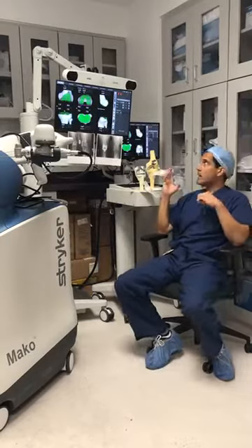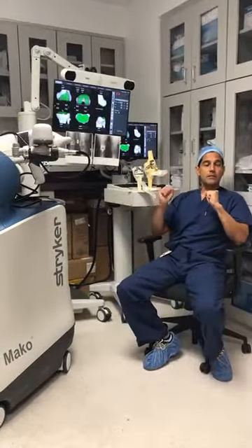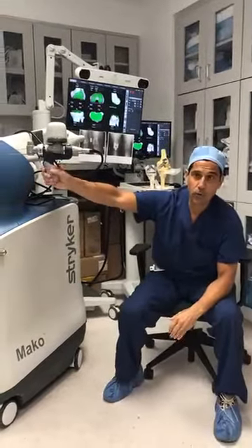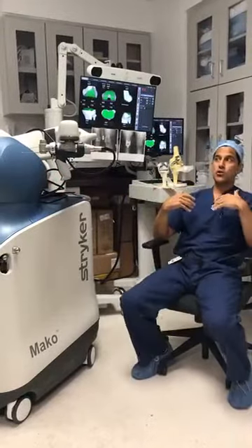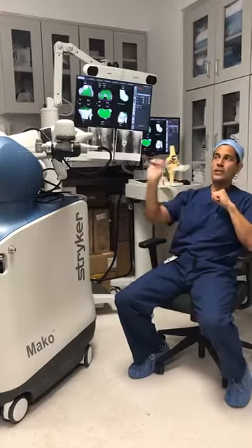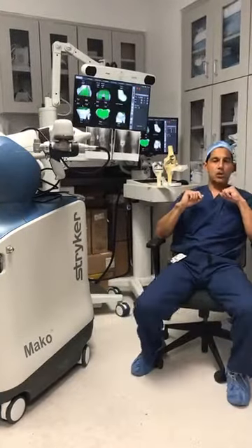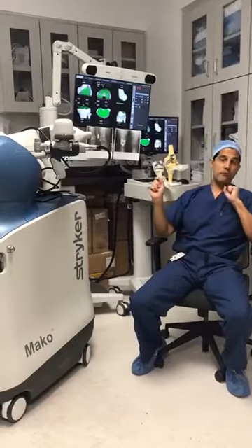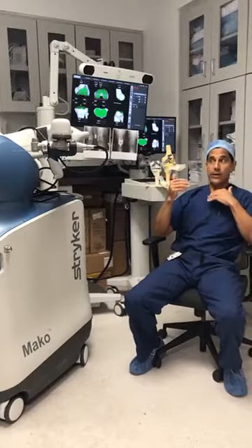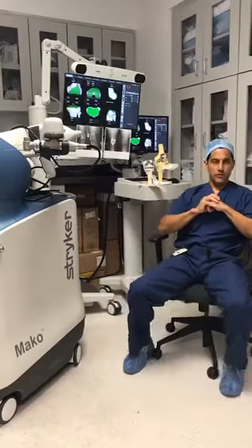Technology number one is the 3D virtual knee technology. Technology number two is haptic technology — I guide the robotic arm and am actually doing the surgery. The robotic arm only removes the bone that has been predetermined on screen: it will not remove less, it will not remove more. It also uses haptic technology to stop so that it does not damage any of your soft tissue.